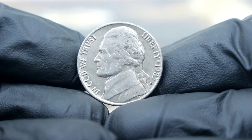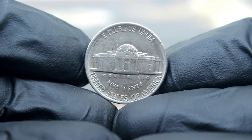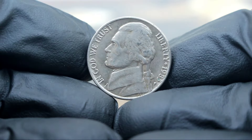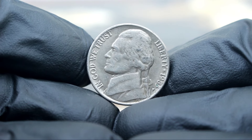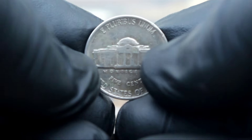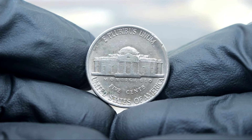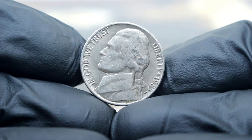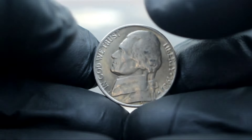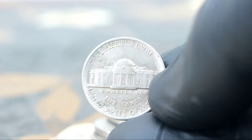In today's collector market, the Monticello 5 cents Jefferson Nickel 1983 large date with the P-Mint Mark in extra fine condition is a highly coveted piece. The term extra fine refers to the coin's condition, indicating minimal wear and a significant amount of original mint luster. Due to its rarity and condition, this coin can fetch anywhere from 98 thousands of dollars, making it a prized possession for any numismatist. Its limited mintage and excellent condition make it a must-have for serious collectors, and its value has steadily increased over the years, reflecting its rarity and historical significance.